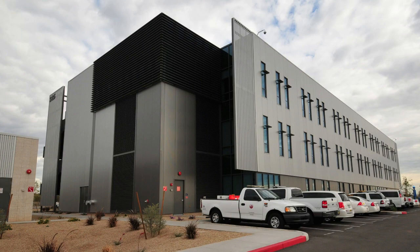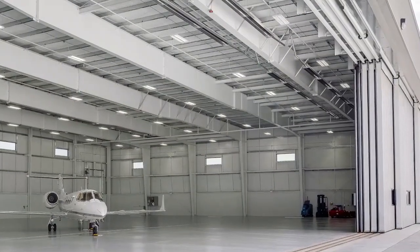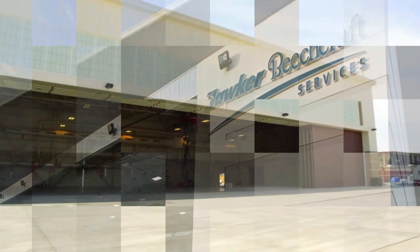Our team is also an award-winning Butler builder. The Fleming West and Butler team provides one source for your entire building envelope through our budgeting, design, detailing, manufacturing, delivery, and erection services.